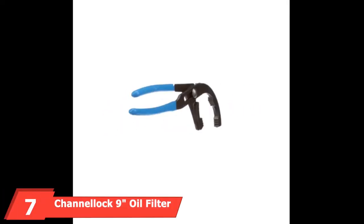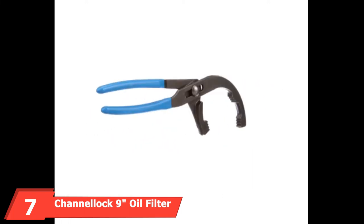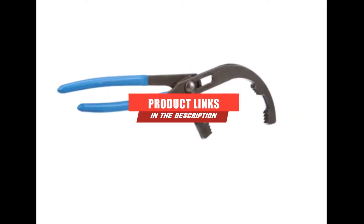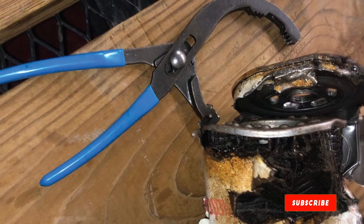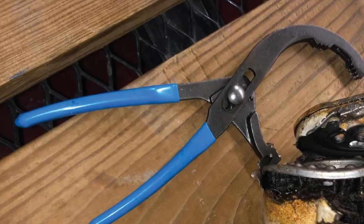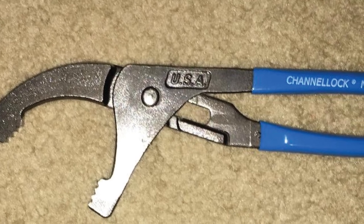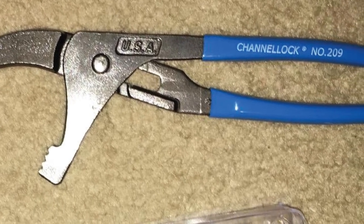Moving on to number 7, we have the Channellock 9-inch Oil Filter and PVC Pliers. The Channellock brand is another popular company with mechanics, and it offers 9-inch long oil filter pliers. Designed to work on most common-sized car and small engine filters, these pliers have a jaw capacity of 1.75 to 3.5 inches. They combine the strength and reliability of Channellock's iconic tongue and groove plier with the special needs of large PVC and oil filters.